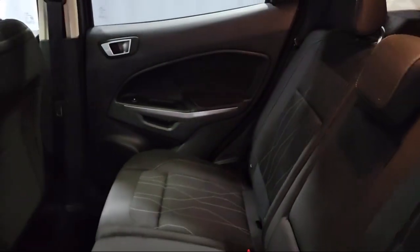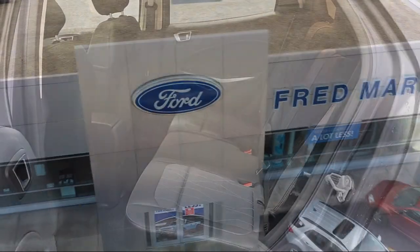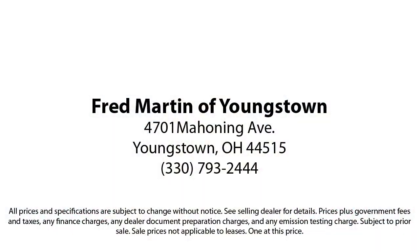Family-owned since 1972, Fred Martin of Youngstown has remained a leader in customer service and for being here long after the sale. Our sales and service are all factory certified.